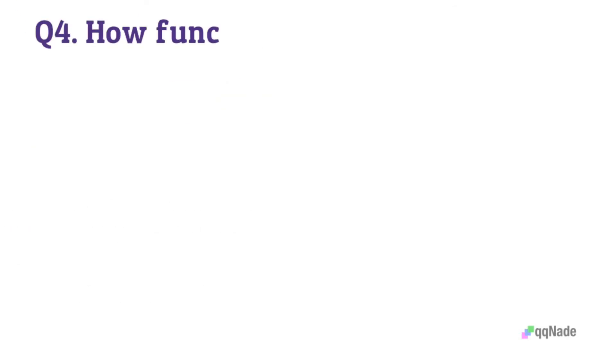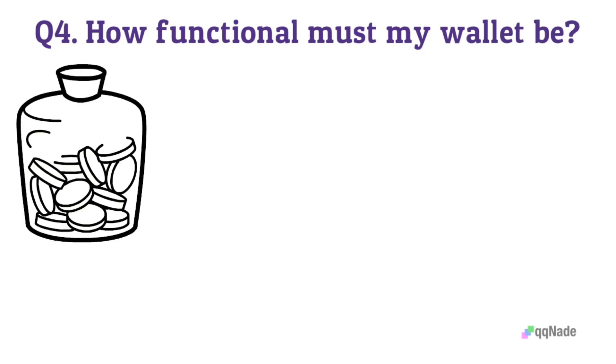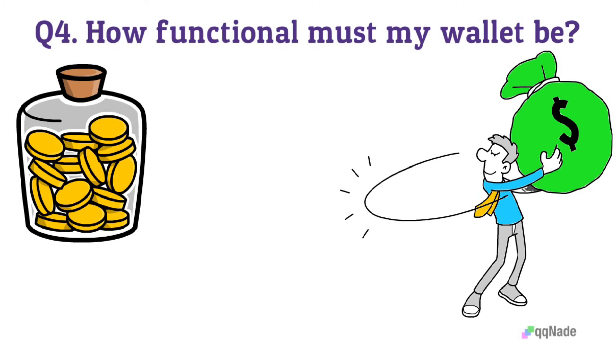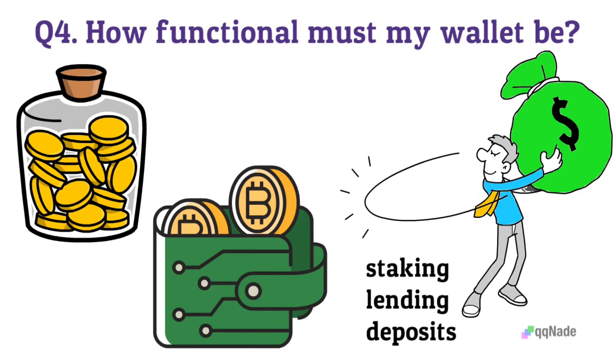Question 4: How functional must my wallet be? This involves the specific things you may need to do with your assets aside from trading them. If you aim to engage your crypto in money-making activity, a wallet supporting staking, lending, and deposits is a much better option. After giving these questions appropriate answers, check if your preferred crypto wallet has the following properties.